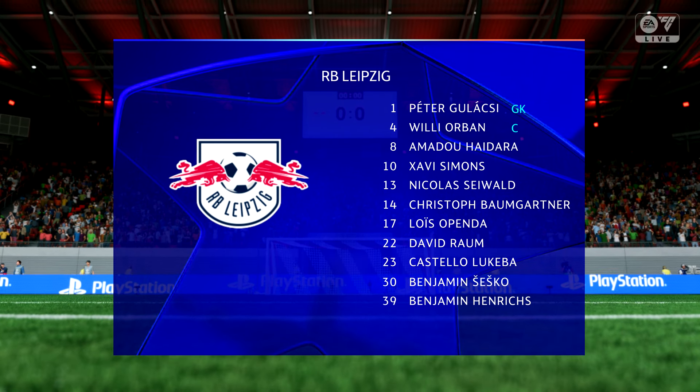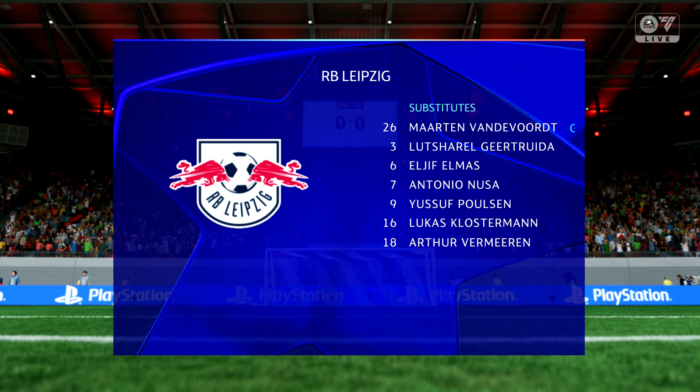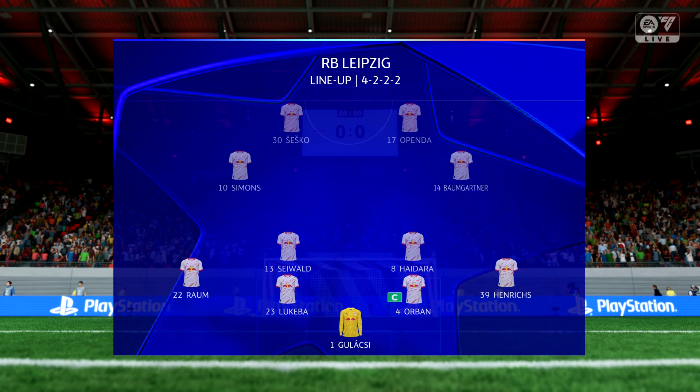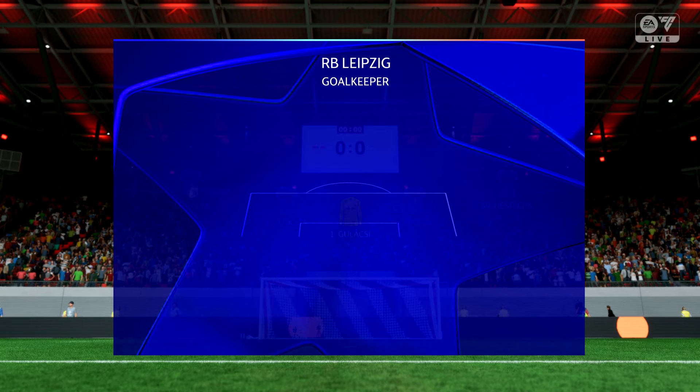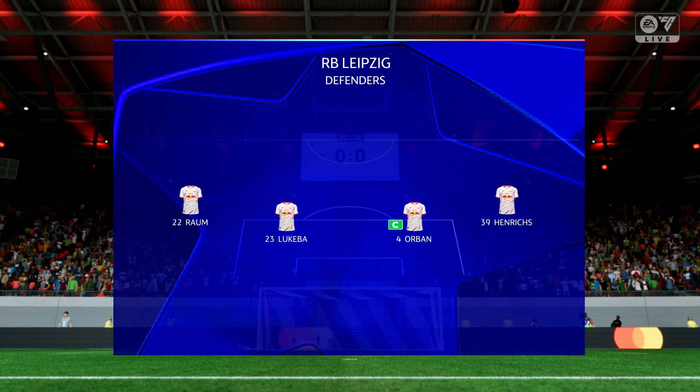Let's have a look at the starting eleven for Leipzig. They're going to set up as a 4-4-2, which means the front two will need to be clever with their combination play — dynamic with their movement and energetic with their closing down. I'm looking forward to seeing them play here today.